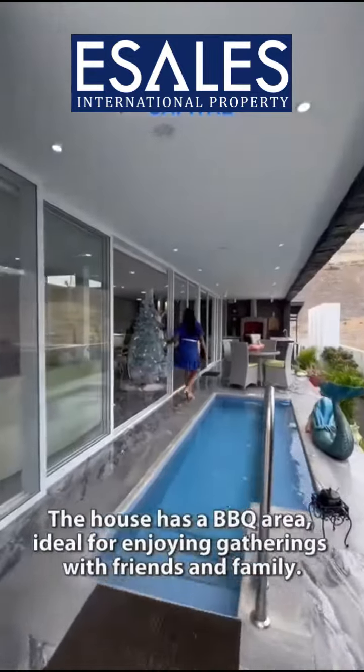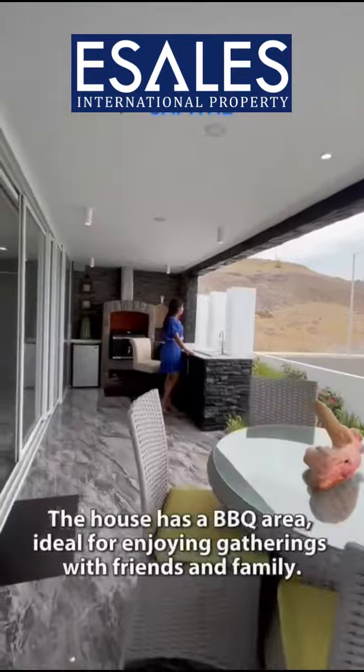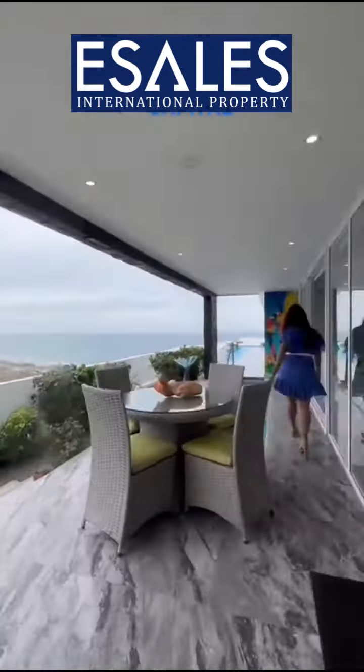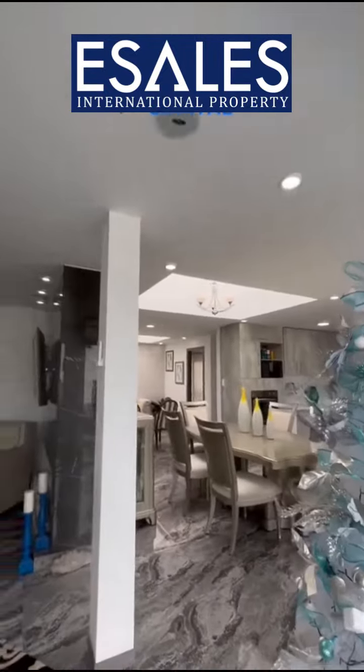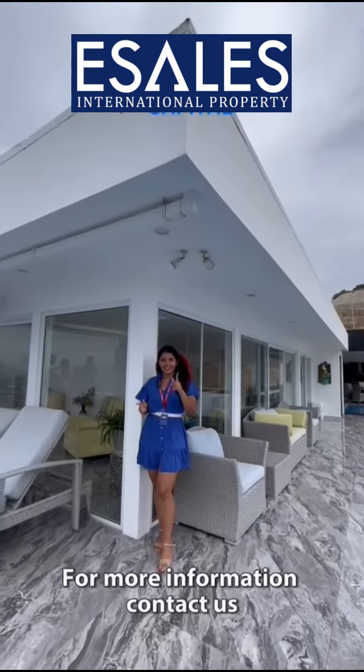The house has a barbecue area, ideal for enjoying gatherings with friends and family. For more information, contact us.